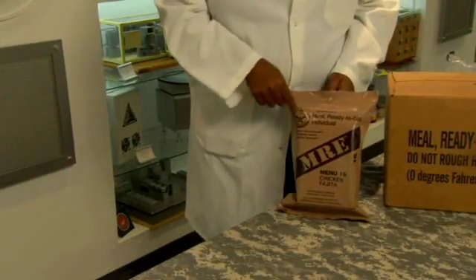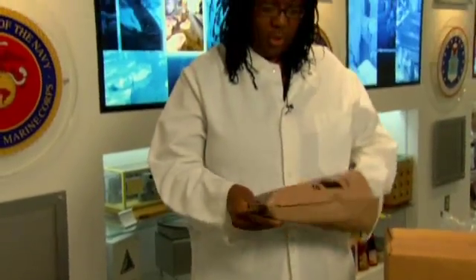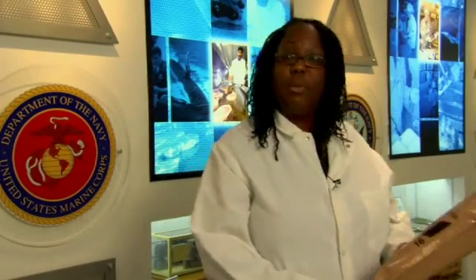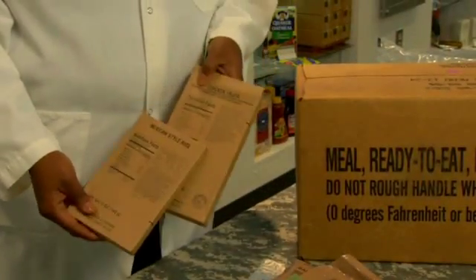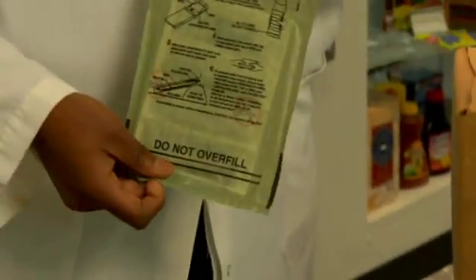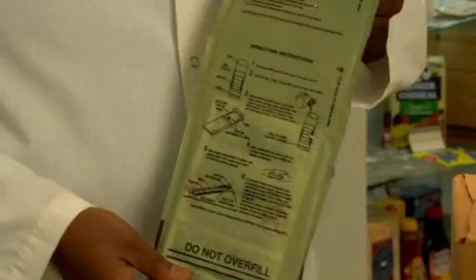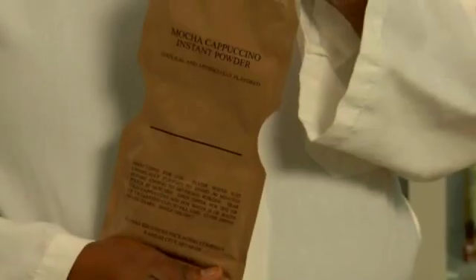This is the meal ready to eat. It's also known as the MRE, and it's the standard operational ration. Soldiers are issued three of these a day when they initially get to a site. They have approximately 1,200 calories per menu, giving the soldier approximately 3,600 calories per day. The MRE comes with an entree and a side dish — this one is chicken fajita with a Mexican-style rice. It also comes with a flameless ration heater that, when the soldier adds water and puts his pouch in, will heat the food by 100 degrees in 10 minutes. They also get snacks, spreads, and drink mixes. This MRE has mocha cappuccino.